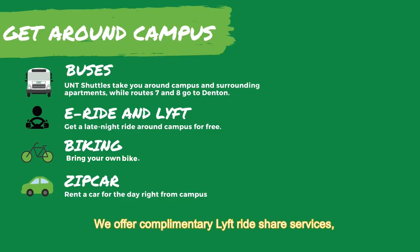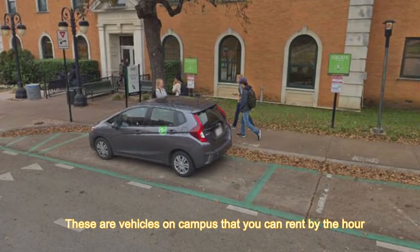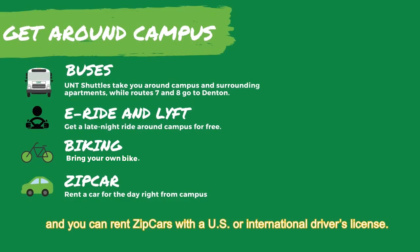We offer a complimentary Lyft rideshare service, which is free for students between any two points on campus every day between 2 a.m. and 7 a.m. We also have an option for Zipcar — these are vehicles on campus that you can rent by the hour. And unlike many rental car agencies, you do not have to be at least age 25, and you can rent Zipcars with either a United States or an international driver's license.